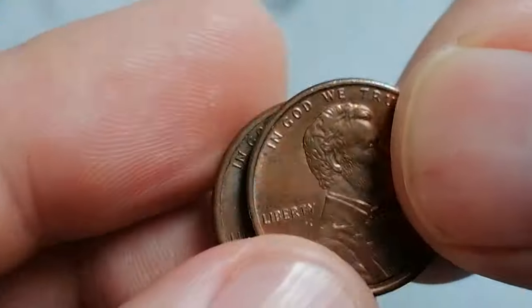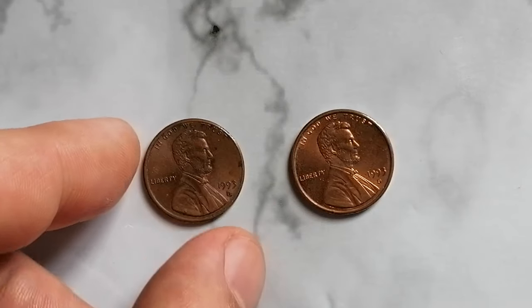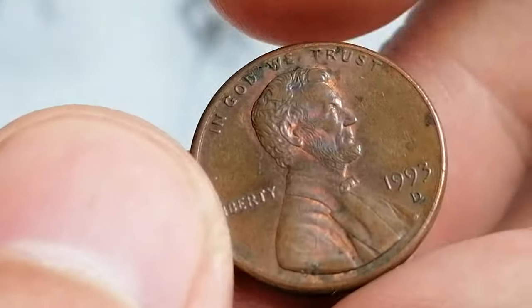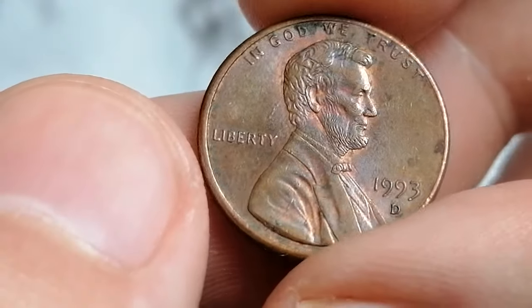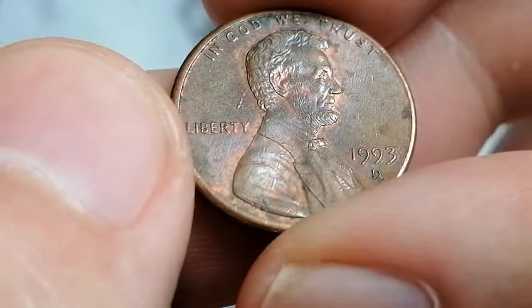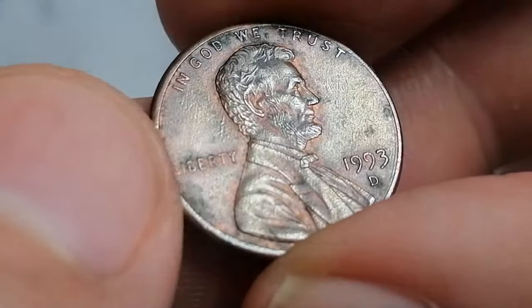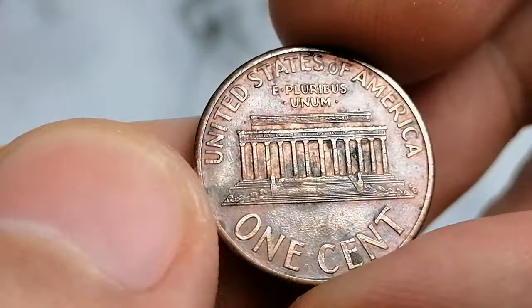With a staggering mintage of approximately 6.4 billion coins, the 1993-D Lincoln cent is incredibly common in circulation. Composed primarily of zinc with a copper plating, this coin features 97.5% zinc and 2.5% copper composition, weighing in at 2.5 grams. The iconic design by Victor David Brenner graces the obverse, showcasing a portrait of Abraham Lincoln, the date, and the D mint mark.